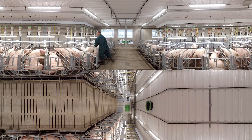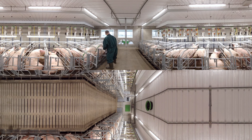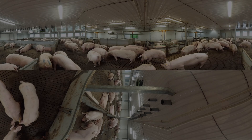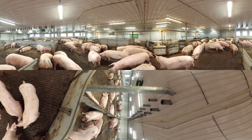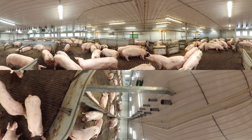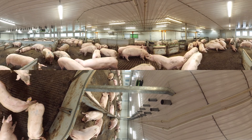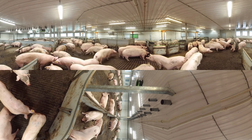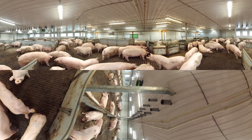After insemination I move to the gestation house. In the gestation room I live in a group where I am free to move around, eat, sleep and play without any stress. The climate system offers a comfortable and healthy environment, regardless of the outdoor conditions.